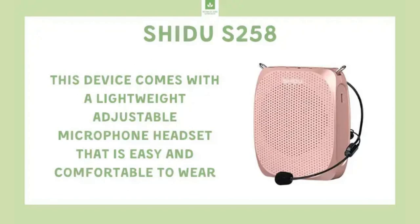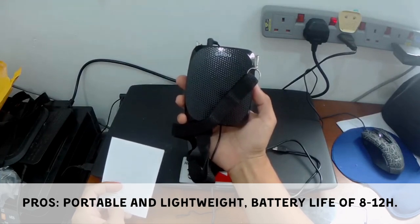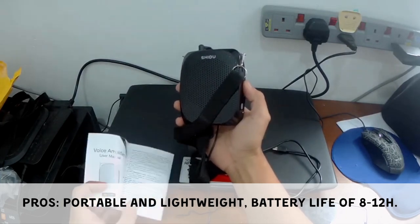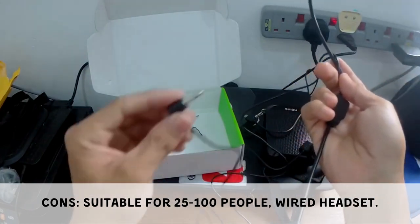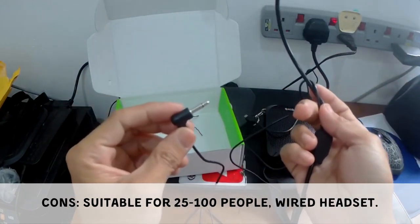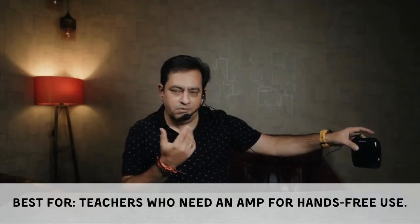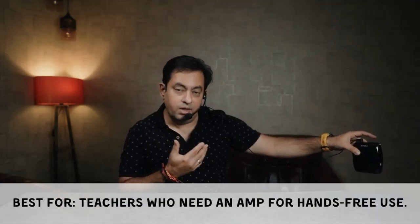The Shidu S258 features a clip for hands-free use, a long battery life of 8 to 12 hours, and is portable and lightweight. Its limitations include amplification suited for only 25 to 100 people and a microphone headset that is not wireless. It is best for teachers who need an amplifier for hands-free use.